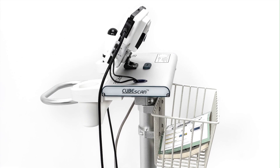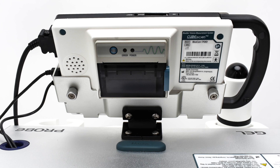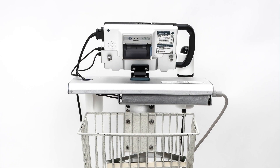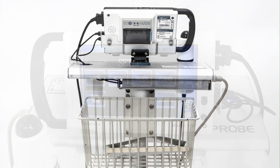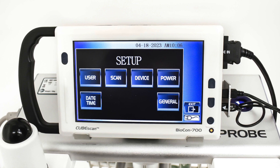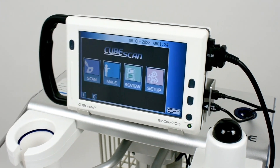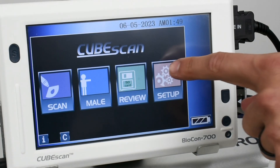The Biocon 700 will provide up to six hours of continuous scanning, or about 2,400 scans, with a fully charged battery. With a simple and universal 7-inch LCD color touch display, this bladder scanner has incredible value with lower cost and no annual routine calibration required.